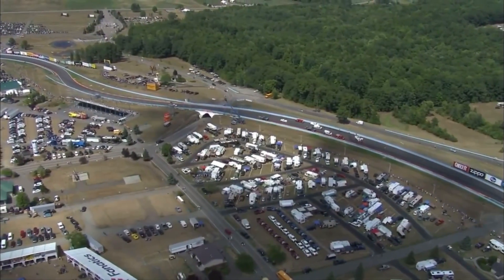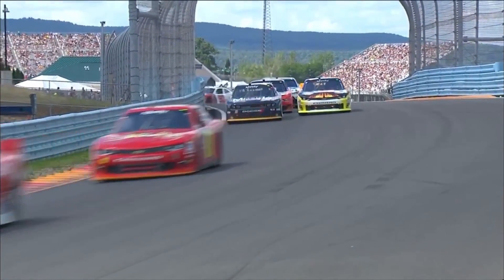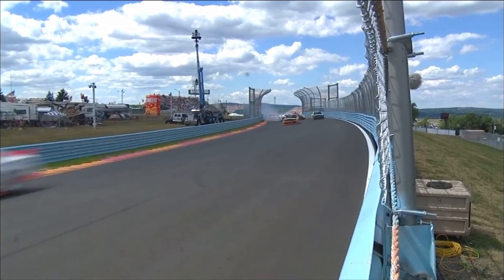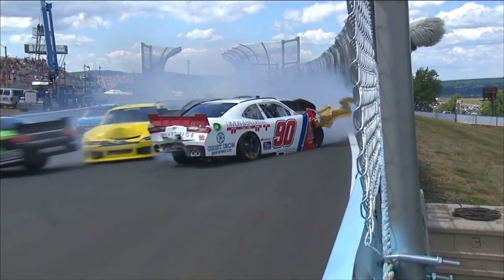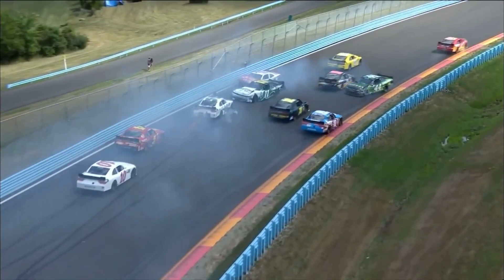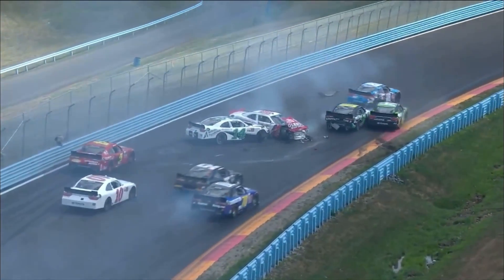It's a blind turn. These guys cannot see where they're headed, and it gets very narrow up here at this point. Take another look at what happens. Big contact from the 90. You have to believe there was contact from behind, or something happened — the angle at which he was heading to the wall. Severe change of direction quickly. But the 90 got into the wall, bounced back out onto the racetrack. And the 18 had it completely stopped.